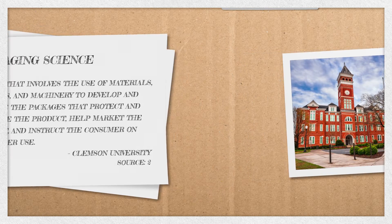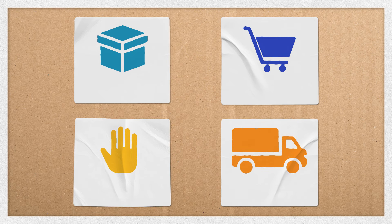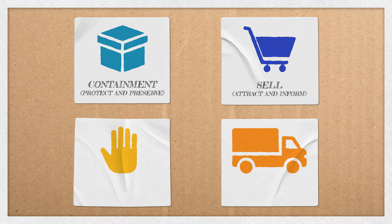Packaging serves a multitude of purposes for every product. For this video, we will be focusing on four of these purposes: Containment, Sell, Practicality, and Transport.